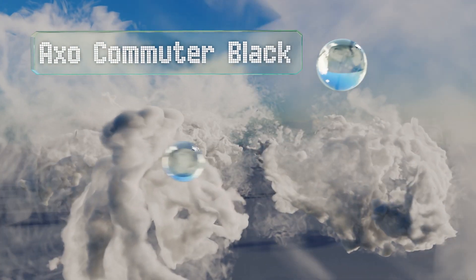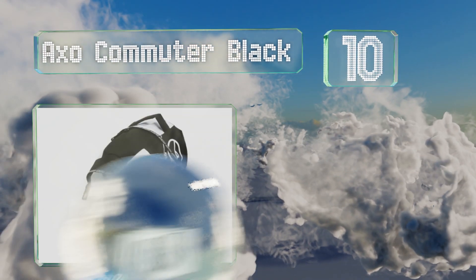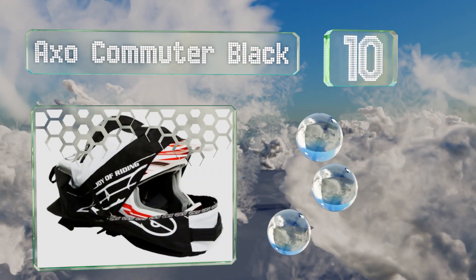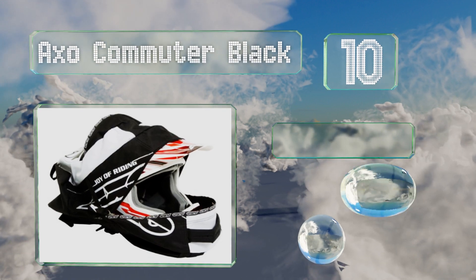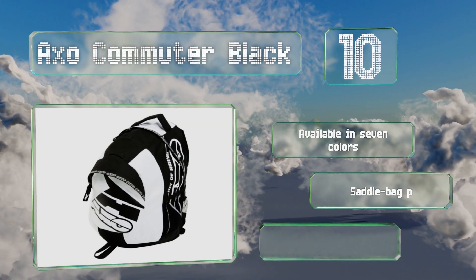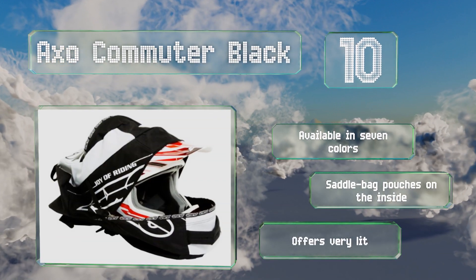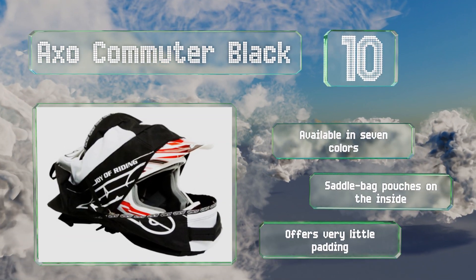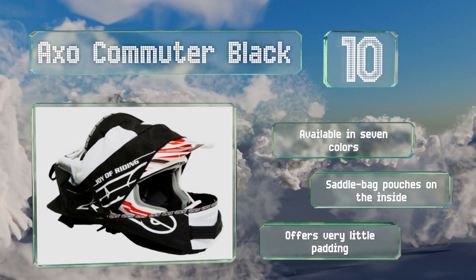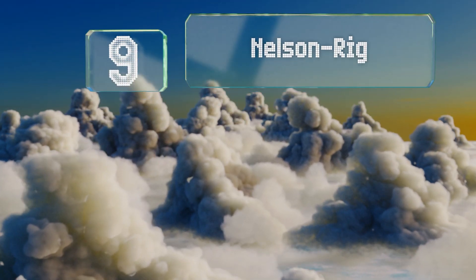Starting off our list at number 10, if you're in the market for a basic biking bag that you can use for daily essentials, the AXO Commuter Black has a spacious compartment that can hold a helmet. It also includes a pair of ventilated mesh pockets for airing out wet gloves. It's available in seven colors with saddlebag pouches on the inside, however it offers very little padding.